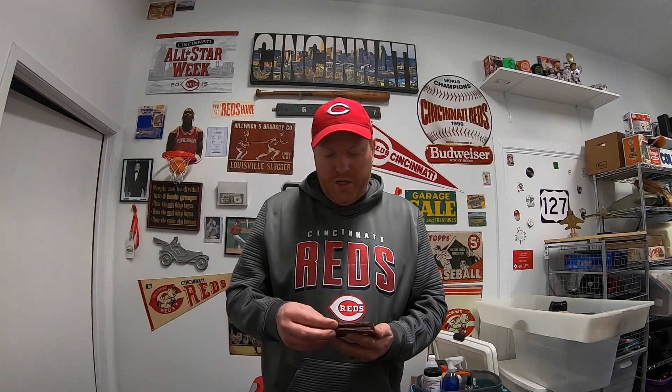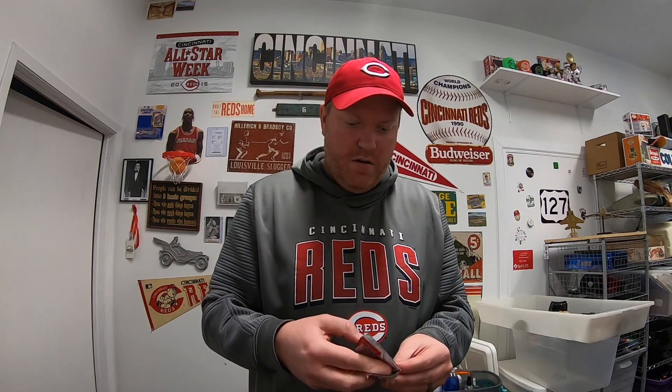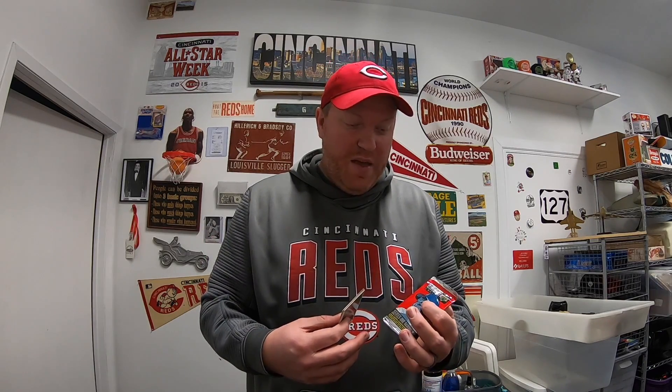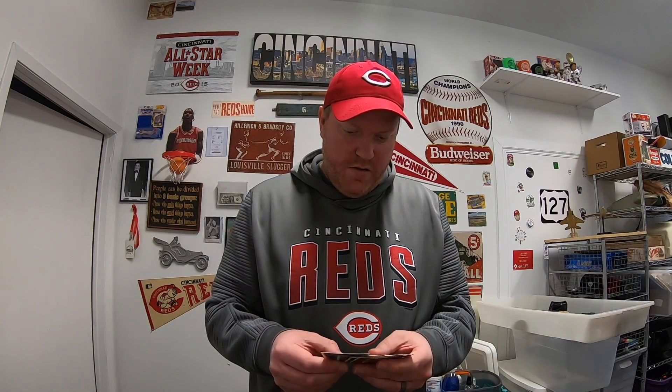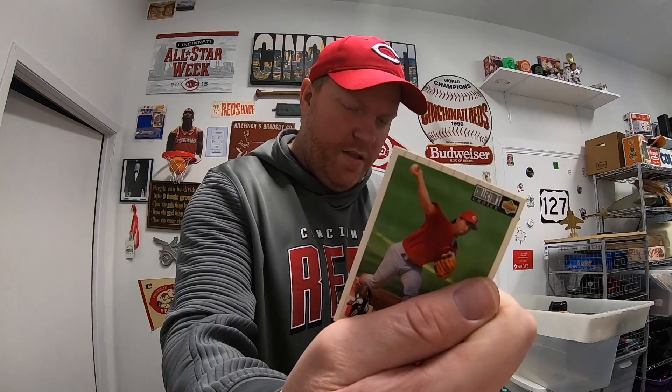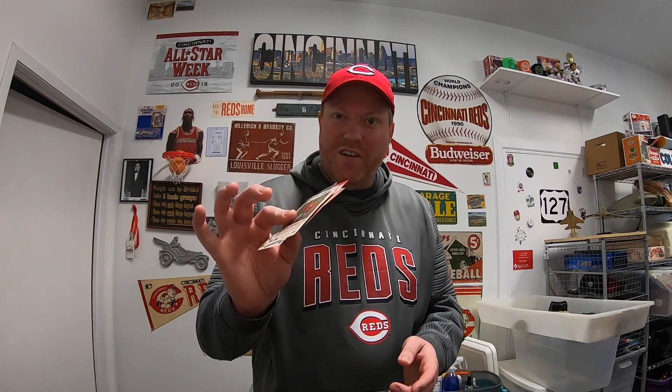We got some pretty cool viewer mail this week. First thing is from a viewer named John. He says he doesn't follow baseball that much so he figured I'd like them — he recently got into selling on eBay and loves it; his channel is Picking Through Michigan. He sent some '94 Upper Deck cards — takes me back to collecting cards with my dad. Looks like they're all Reds too — Jeff Brantley, who's actually a Reds announcer now, and Kevin Mitchell. These are cool — thank you, John.